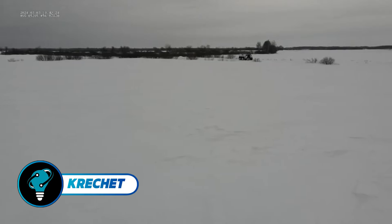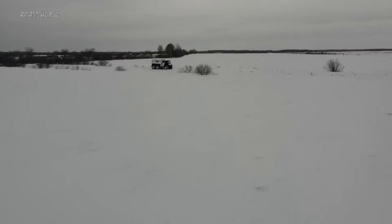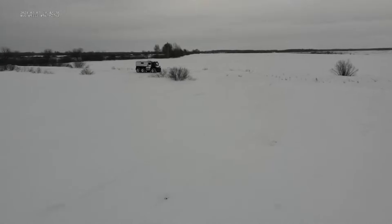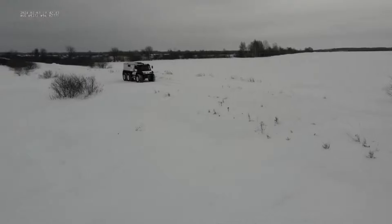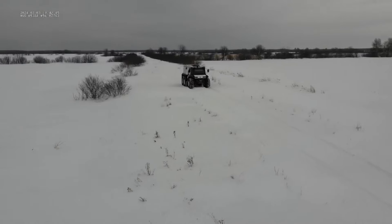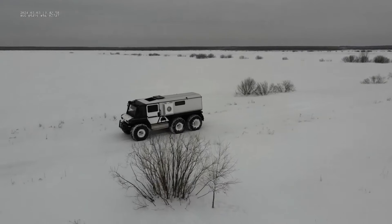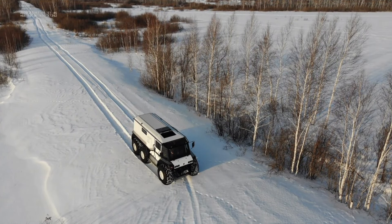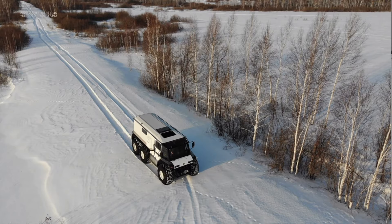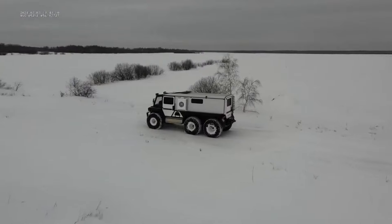The Crushet is a versatile all-terrain vehicle engineered to handle the toughest off-road challenges effortlessly. Featuring a robust engine, independent suspension, and low-pressure tires, it excels in maneuvering through mud, snow, swamps, and rocky surfaces, making it ideal for exploration, rescue missions, and expeditions in remote regions. Its sealed hull and watertight compartments enable it to navigate lakes, rivers, and other water bodies.